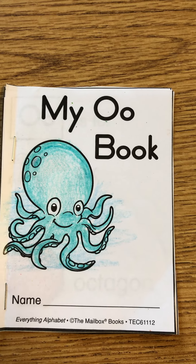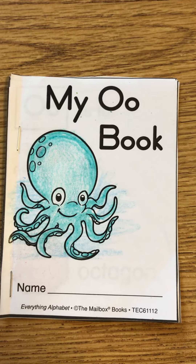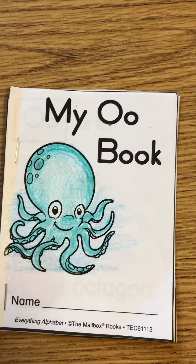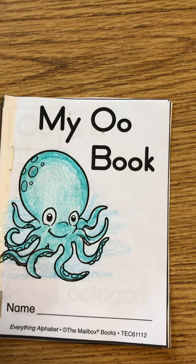This is our O book. Can you say O? O says O or O.